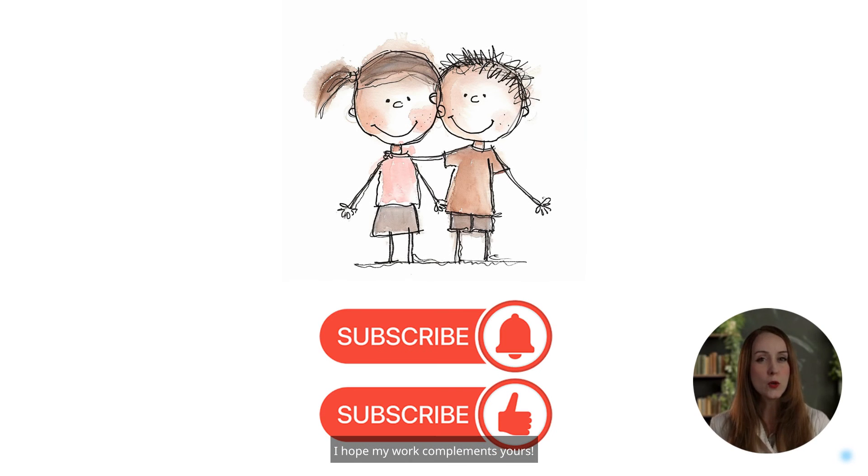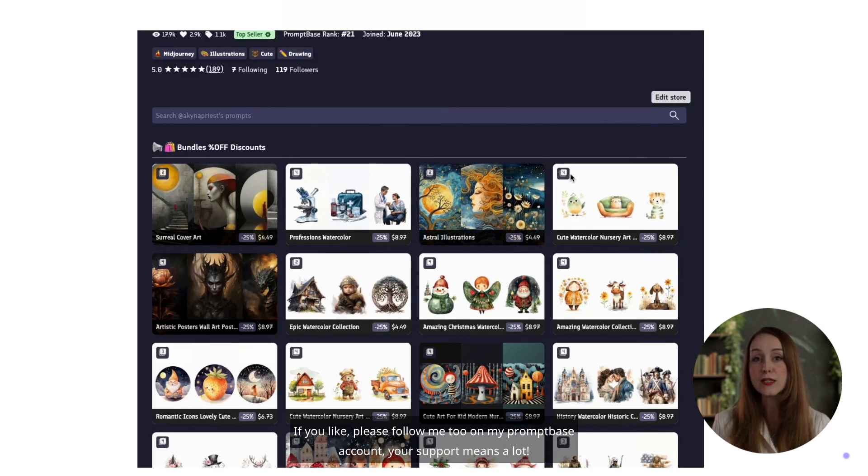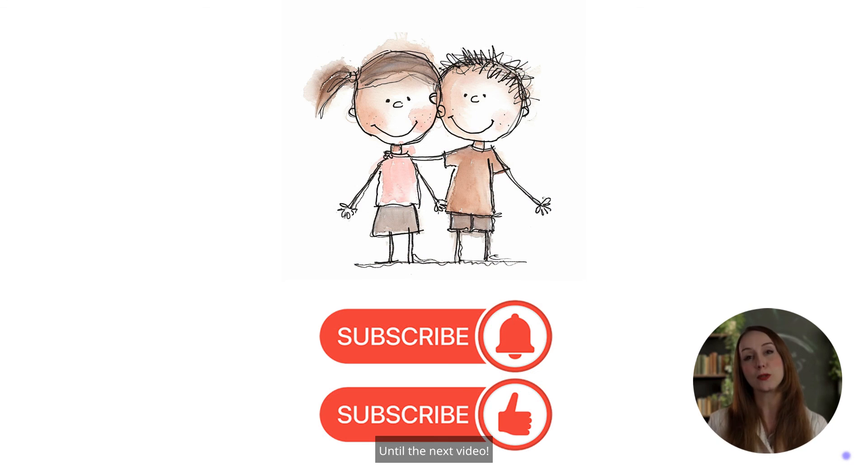I hope my work complements yours. Let me know in the comments what topics you'd like to see. Remember to subscribe and hit that like button. If you like, please follow me on my prompt-based account too. Your support means a lot. Until the next video — see you soon!